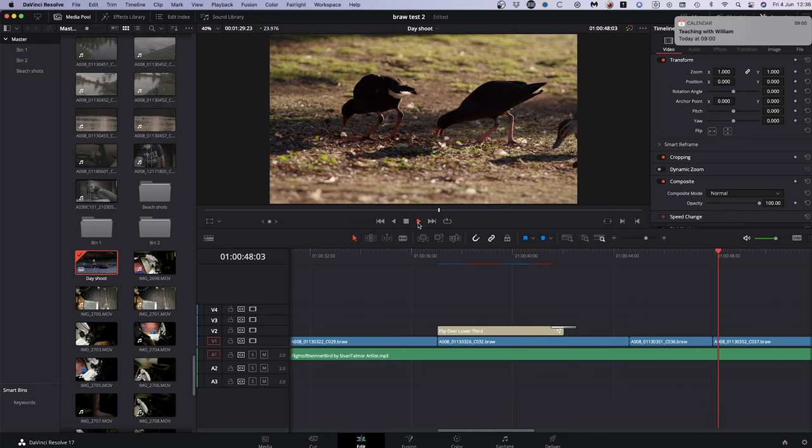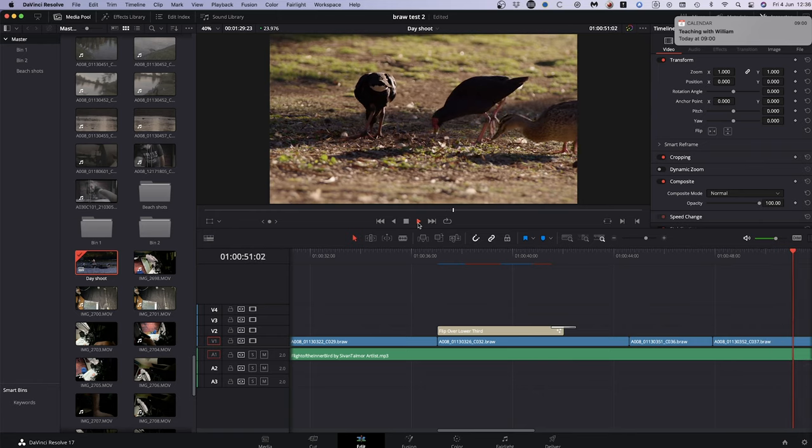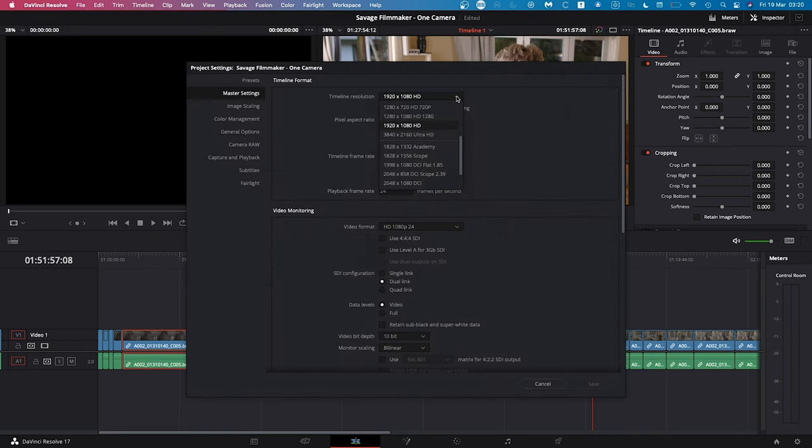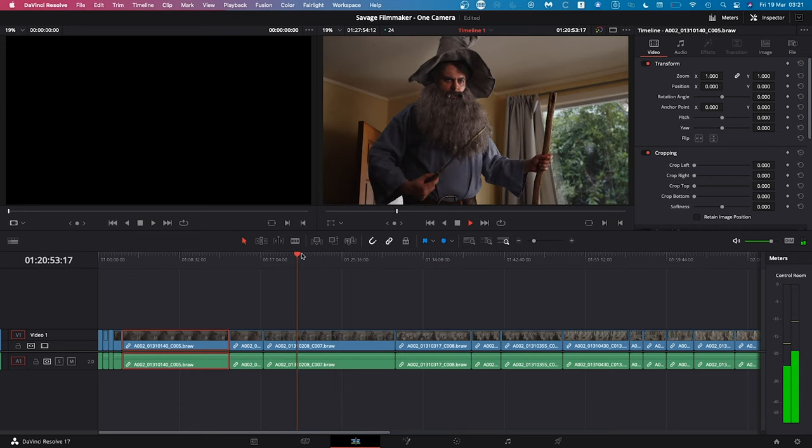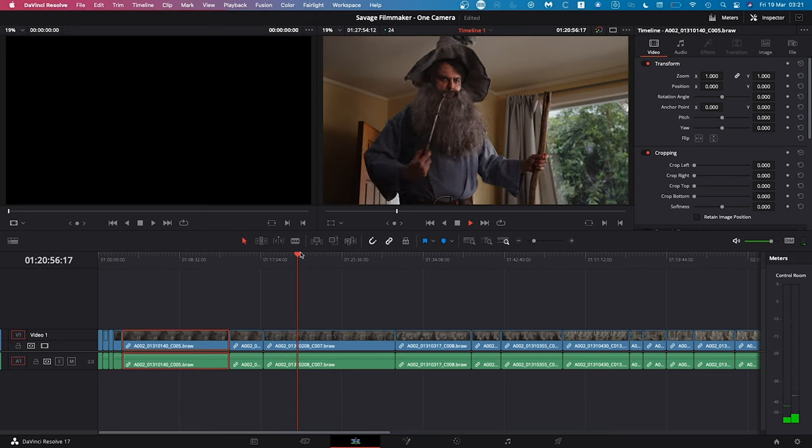As we all know, Premiere is not currently optimized for the Mac M1. DaVinci Resolve 17 meanwhile is. Editing B-RAW 6K in Resolve is normally no problem — you can quite happily put together edits, add grading to shorts, and render everything out pretty smoothly. But only in 1080 HD timelines. This seems to be the M1's limit. As soon as you switch the timeline to UHD or above, the timeline can barely play back at all — it'll start and stop, lag, freeze, and generally not be a good time. You must edit in a 1080 timeline and only switch back to full resolution at the final export stage.